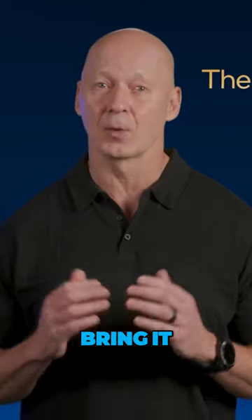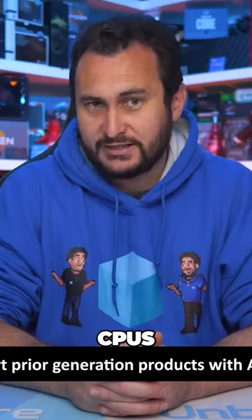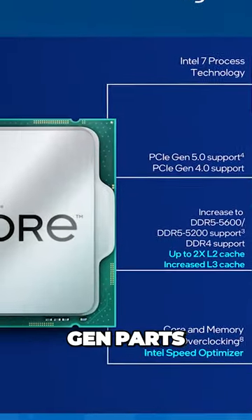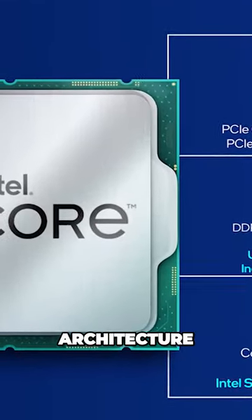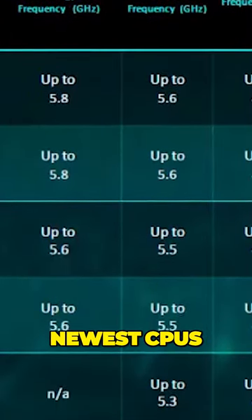Luckily, they may bring it to other 14th gen parts, but according to a new video from Hardware Unbox, they won't be bringing it to their 12th or 13th gen CPUs, even though their 13th gen parts utilize the exact same architecture as their 14th gen. But of course, this is likely an artificial way to make their newest CPUs look better.